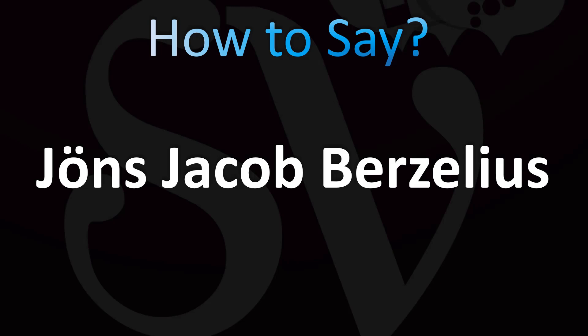The Swedish — so you could argue the correct pronunciation is Jans Jakob Berzelius. Jans Jakob Berzelius. In English: Jans Jakob Berzelius.